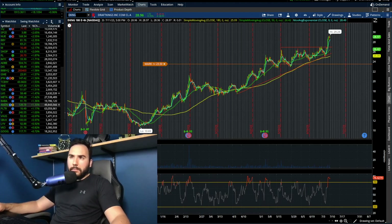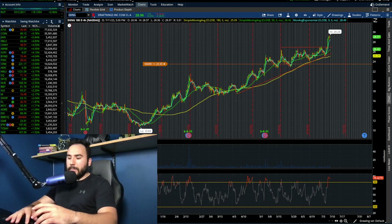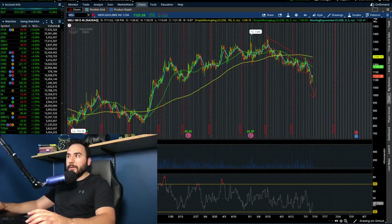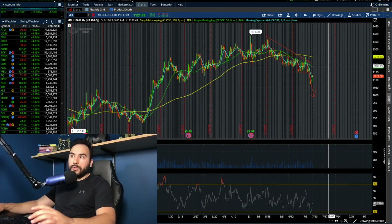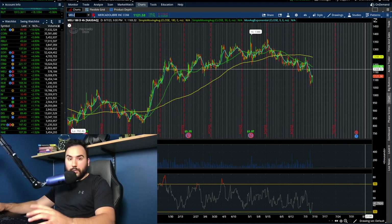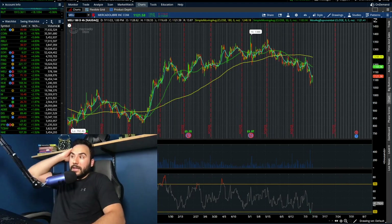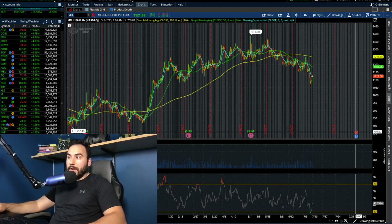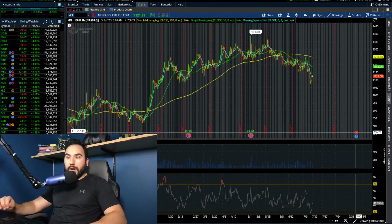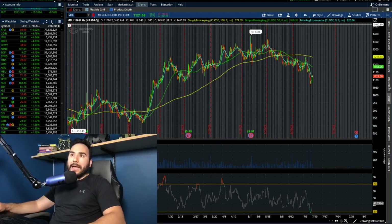Mercado Libre — ticker MELI — went up 3% on the day, but it doesn't look like it wants to start reversing to the upside anytime soon. We have a death cross and we're under the moving averages — not the best sign. With earnings coming up on August 2nd, maybe this thing could make a move, but we'll see.